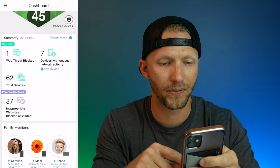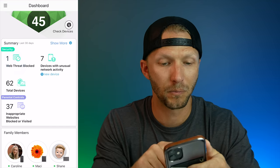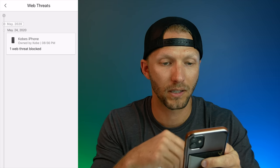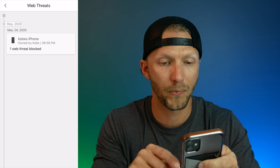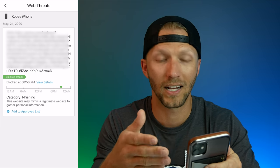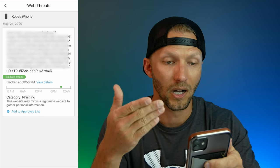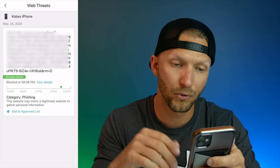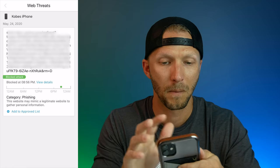Going back to the top — if I tap on web threats blocked, we can see there's one web threat blocked. It shows you whose phone it was, which device, and you can tap into it for more information: the URL, what kind of attack it was, and you can add it to an approved list if you wish.